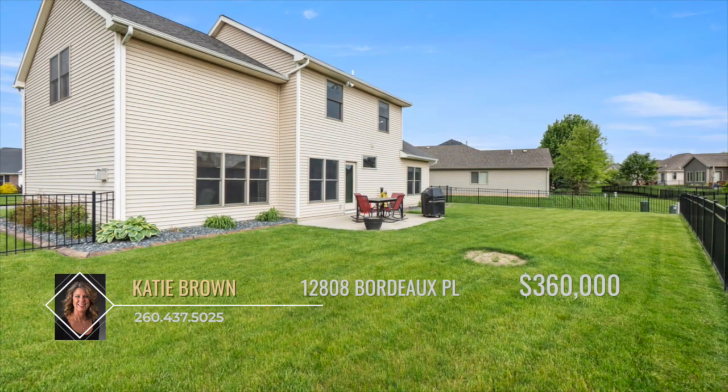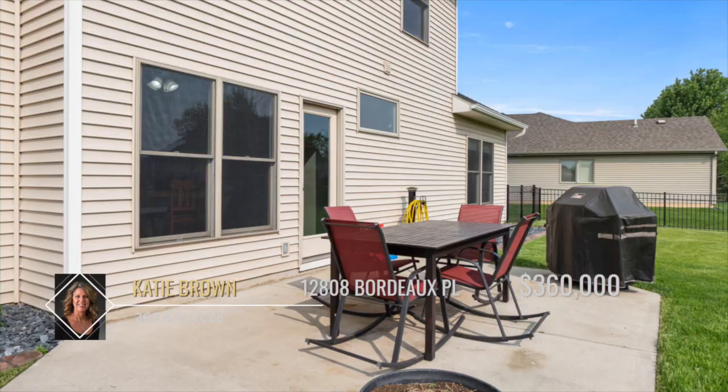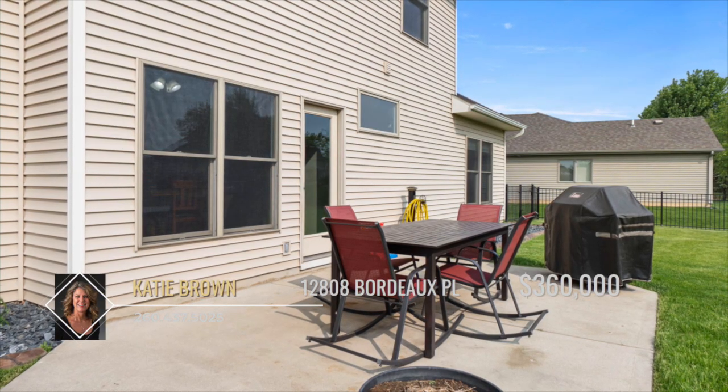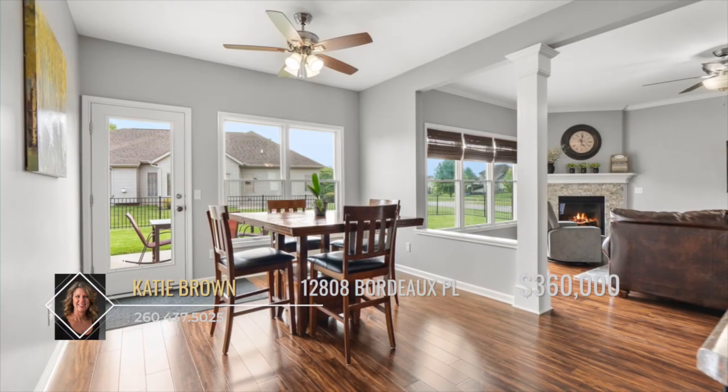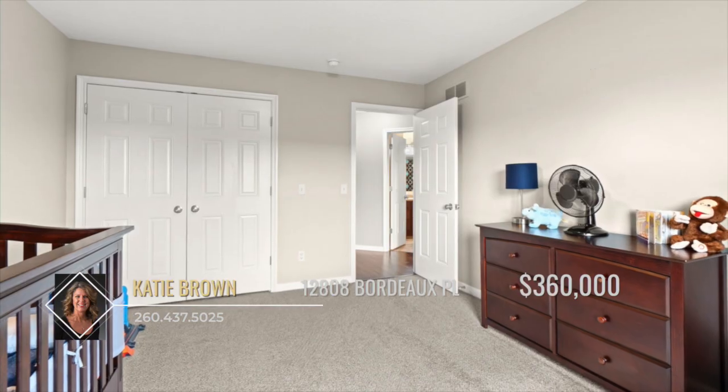The backyard is level and fenced and ready for summer fun. To fully enjoy your new home, you can relax on the patio or stroll along the sidewalk of the cul-de-sac street. The three-car garage has a charging station and great storage space.